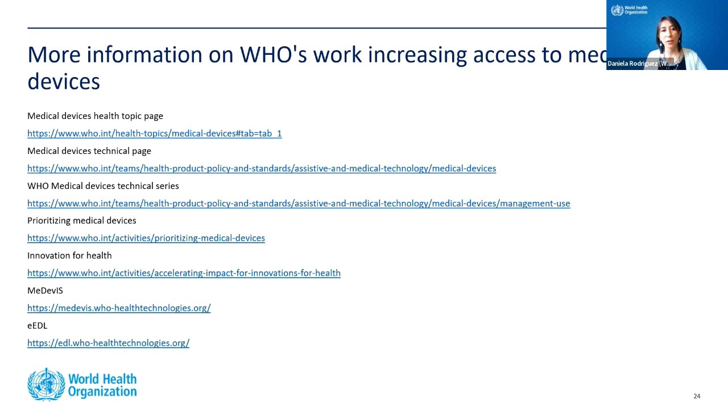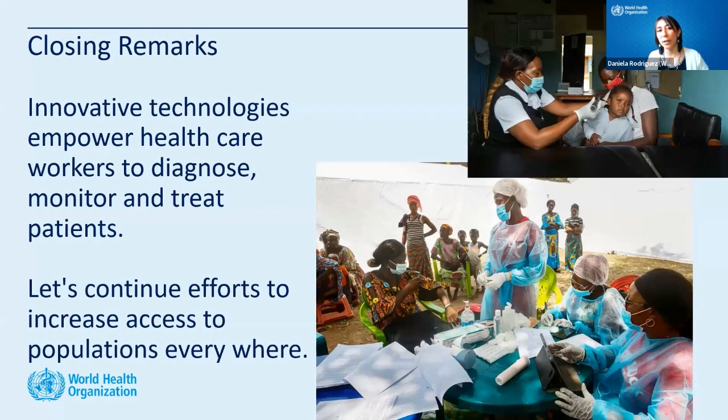I would encourage you to go to the WHO website and explore the projects we are doing. This has been just three examples, but there are many resources and tools available. Visit both databases and use the Compendium as inspiration — look at all the fields we evaluate to design and implement innovative technologies for the people who really need them. Innovative technologies empower healthcare workers to monitor and treat patients. Let's continue the efforts to increase access to populations everywhere.